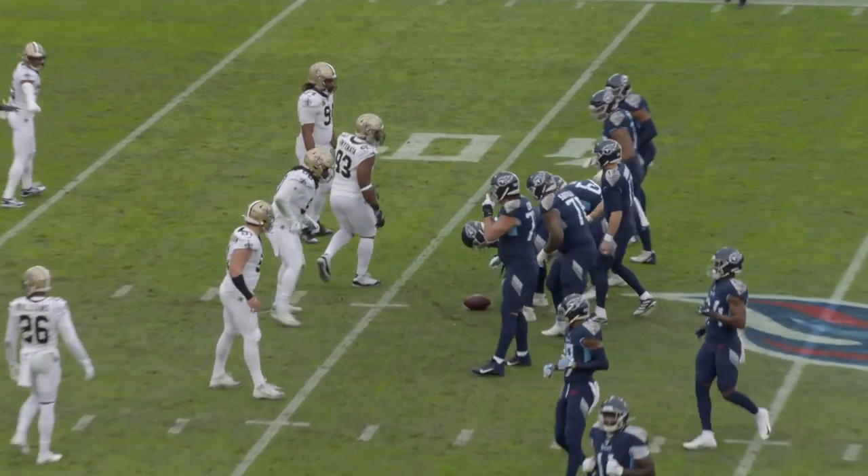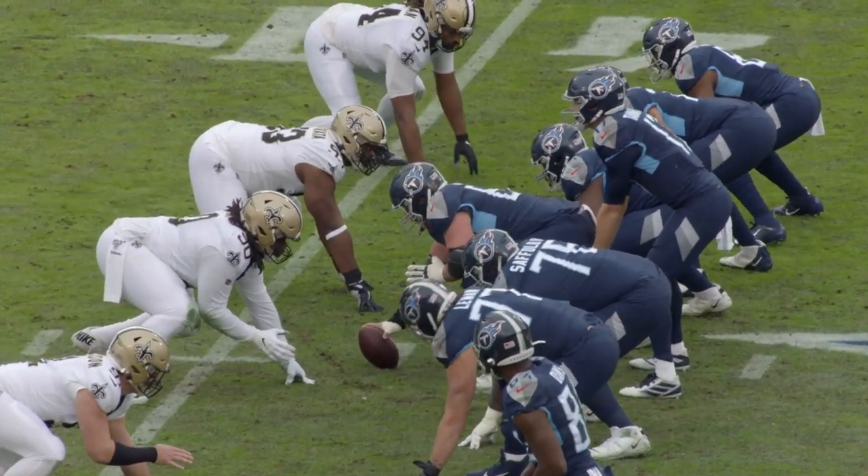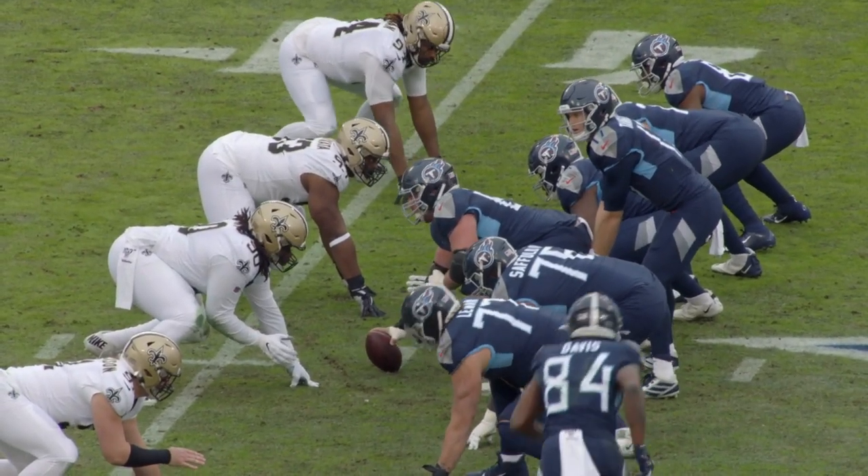We're in 11 personnel here. We've got a trip speed, which means there are three receivers to the same side. Now Davis goes in motion. We get a man-zone declaration off of this play.